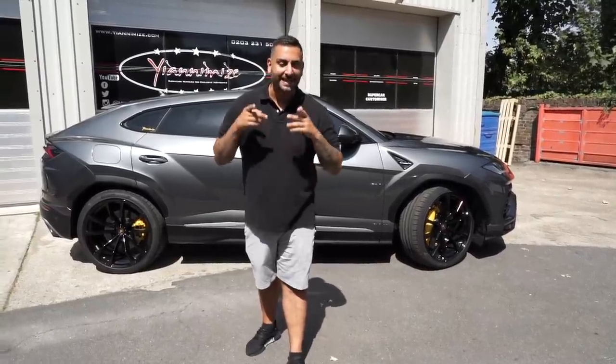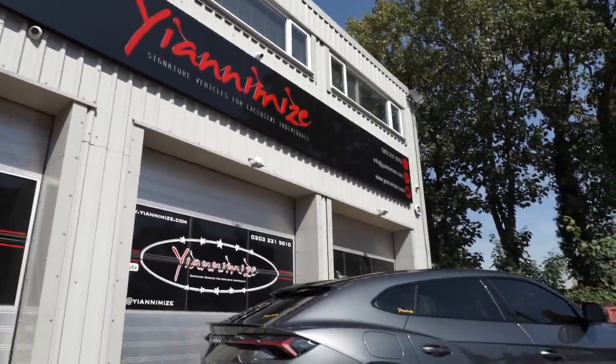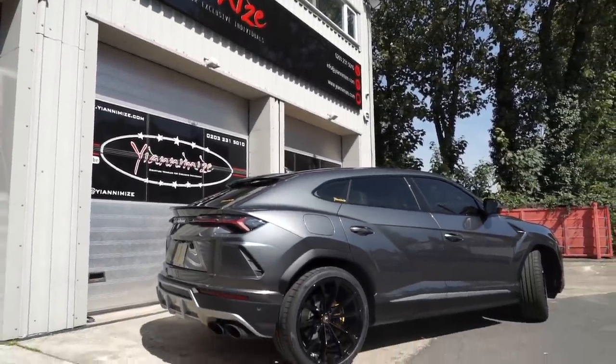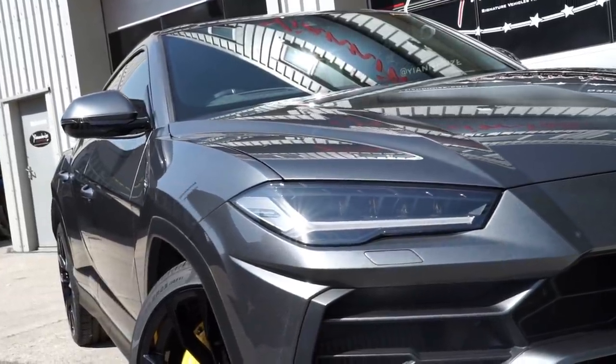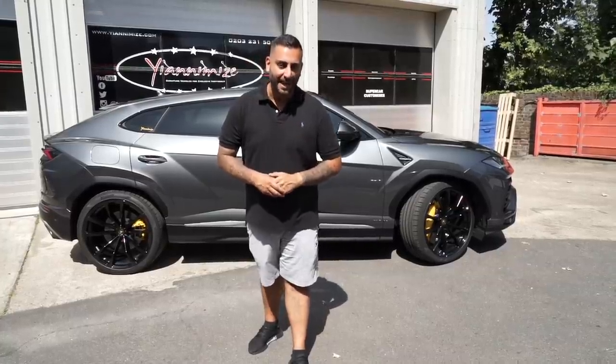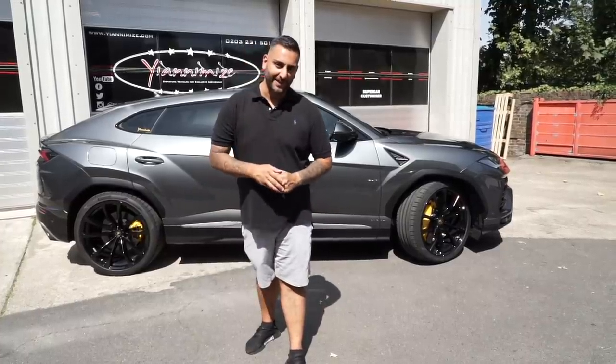Hi guys, it's Shani from Yanomize and it is that time again. We are wrapping my Lamborghini Urus — that is her behind me. She's in factory grey at the moment. What colour did we choose? We are pairing it up and uniforming it with my Lamborghini Aventador S. It's going to be chrome turquoise. I hope you enjoy this video.